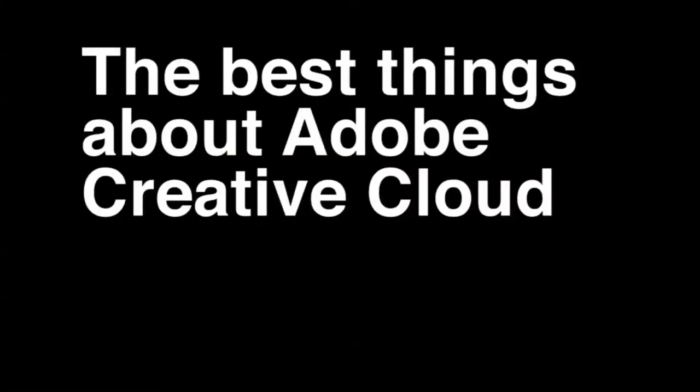Number one is trying out new apps. It's lots of fun trying out things that you may not have necessarily had a chance to try before, because you couldn't afford them or because, like me, I bought the Creative Suite and it didn't come with things like Premiere Pro.